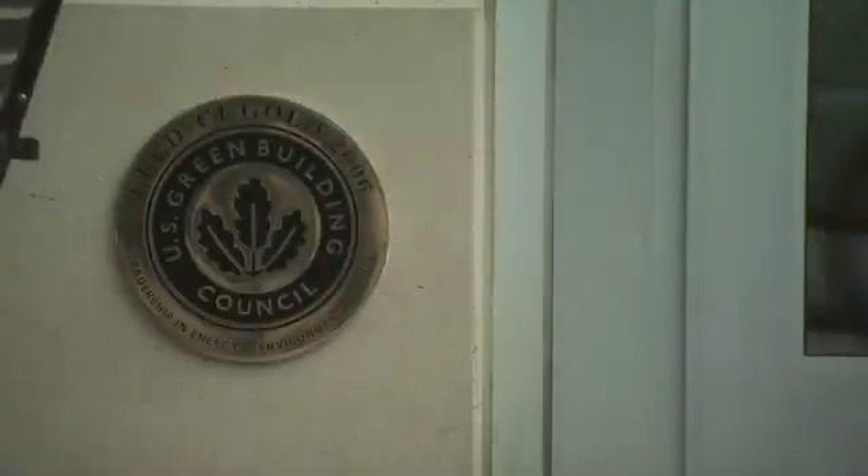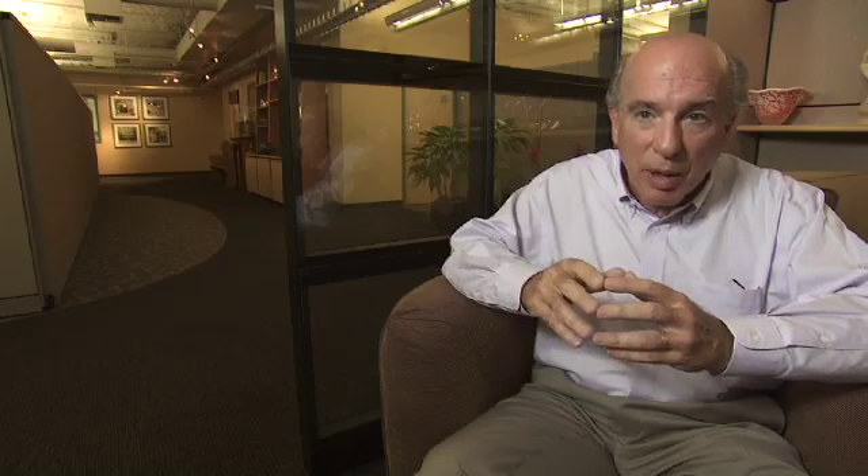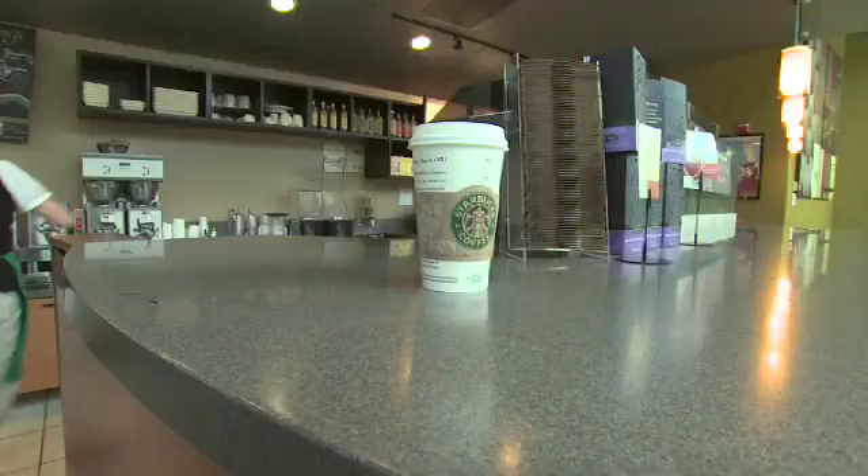I think this is Starbucks' time to influence this particular subject — not only because we have a large building program, but because I think the world's ready for it.